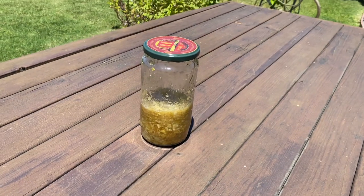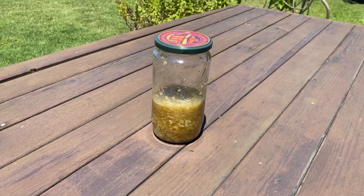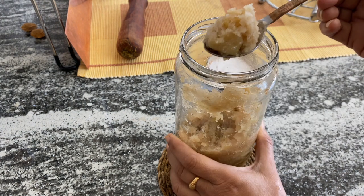The next step to prepare this tonic is to keep this bottle for 4-5 hours in the sun daily for 10 days. Mix it in between if you like, and you can actually start eating it on the third day itself.